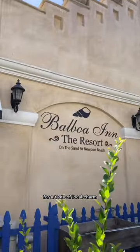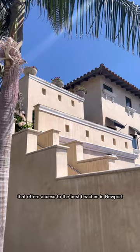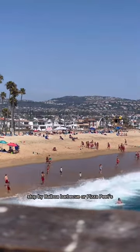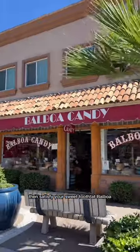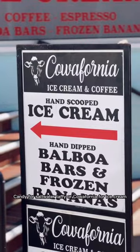For a taste of local charm, check into the Balboa Inn Resort, a 45-room boutique hotel that offers access to the best beaches in Newport and the best restaurants in Balboa Village. Stop by Balboa BBQ or Pizza Pete's for a quick and casual bite, then satisfy your sweet tooth at Balboa Candy for saltwater taffy or California for ice cream.